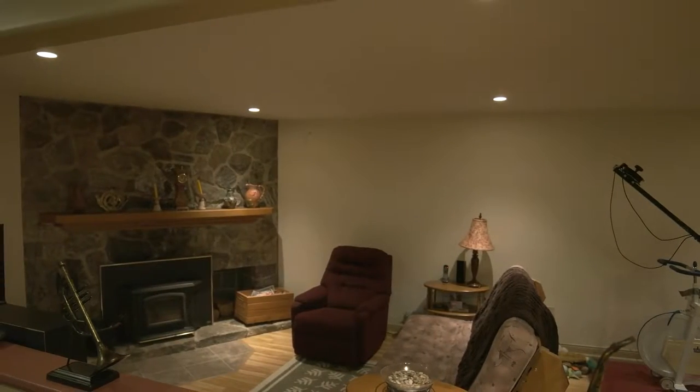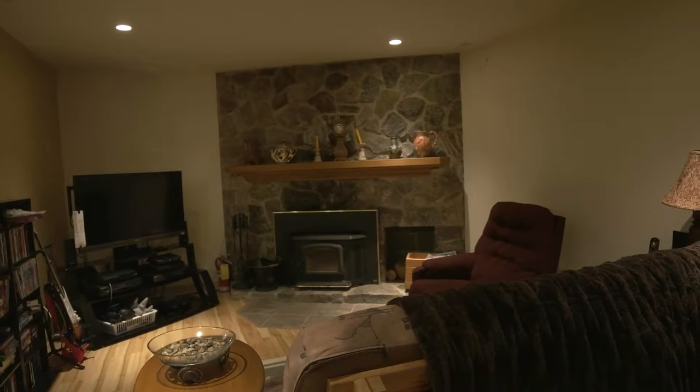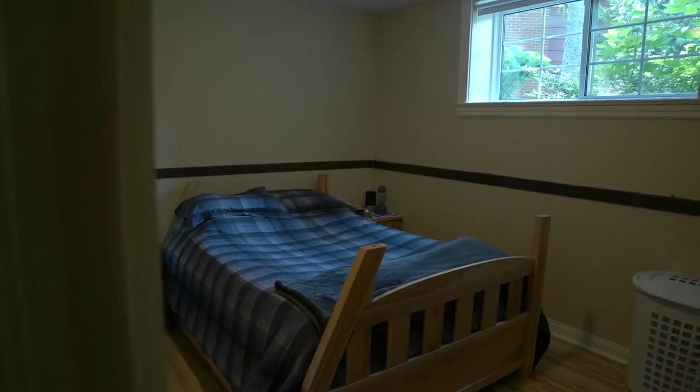The lower level of this home is huge and ideal for family time and for teenager space. The family room offers a beautiful wood stove. Completing this level is a third bathroom and three more bedrooms.